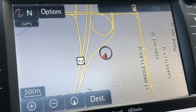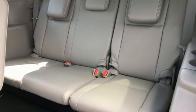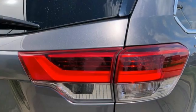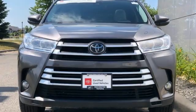Entune Bluetooth wireless audio streaming, express open and close sliding and tilting sunroof, power liftgate, and V6 engine. Comfortable, convenient quality.